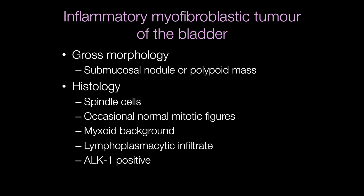The gross appearance of an inflammatory myofibroblastic tumour of the bladder is usually a submucosal nodule or polypoid mass. Histologically, they are composed of spindle cells with occasional mitotic figures, but these are normal. The background is in areas myxoid, and a fairly characteristic feature is a patchy lymphoplasmacytic infiltrate.